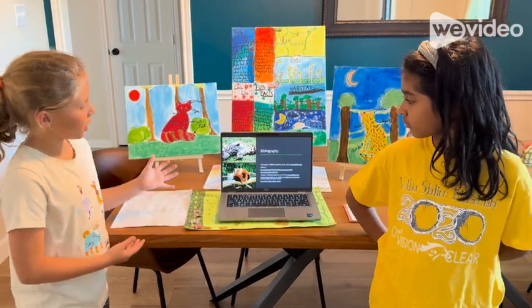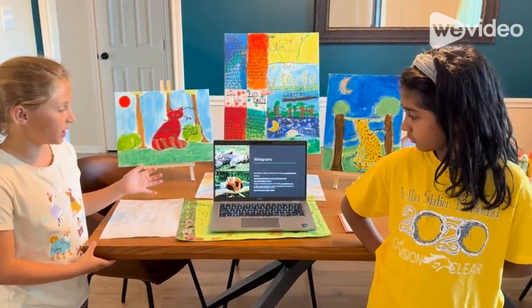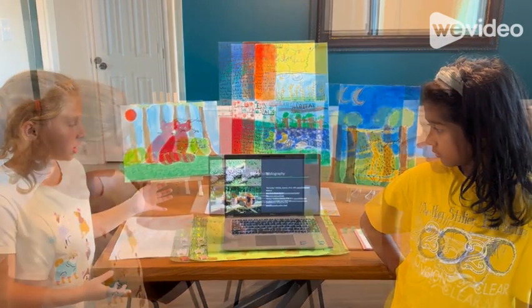And here is our bibliography, where you can click on any of these links to see where we got some of our information from.